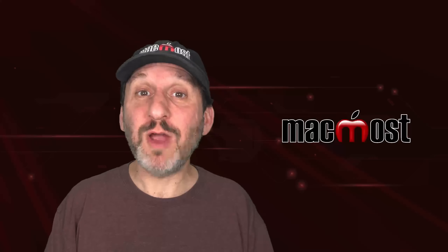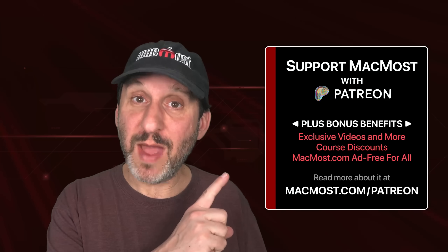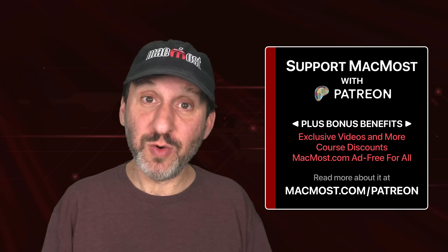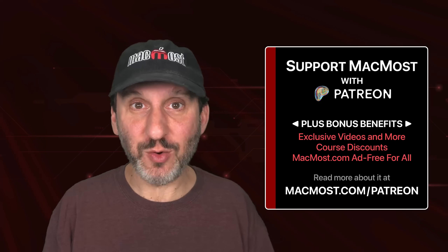MacMost is brought to you thanks to a great group of more than a thousand supporters. Go to MacMost.com/Patreon where you can read more about it, join us, and get exclusive content and course discounts.